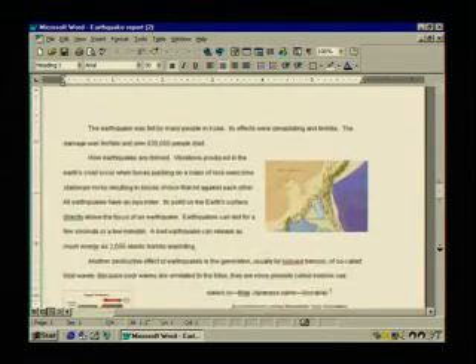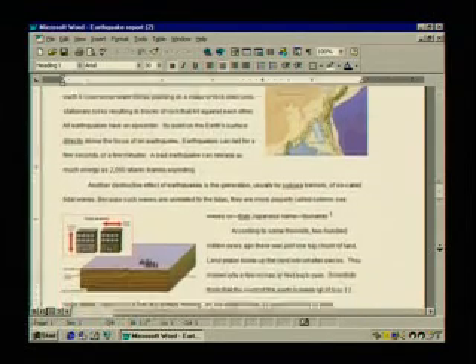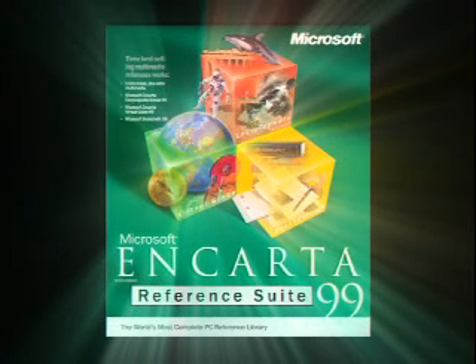This is going to be a great report, and you did it all right here, with Microsoft Encarta Reference Suite 99, the world's most comprehensive PC reference library.